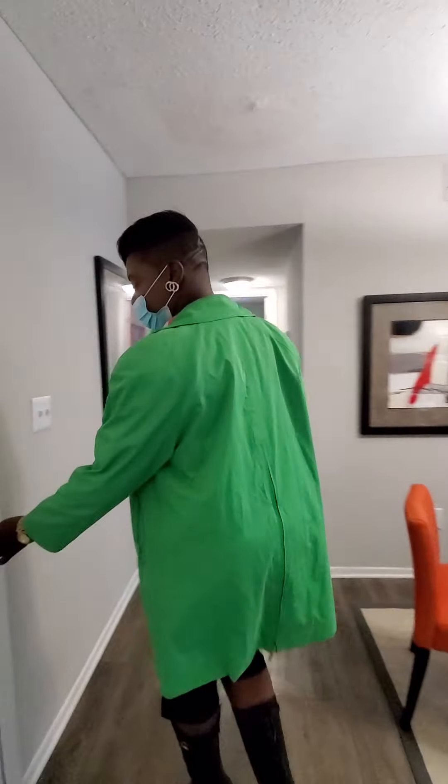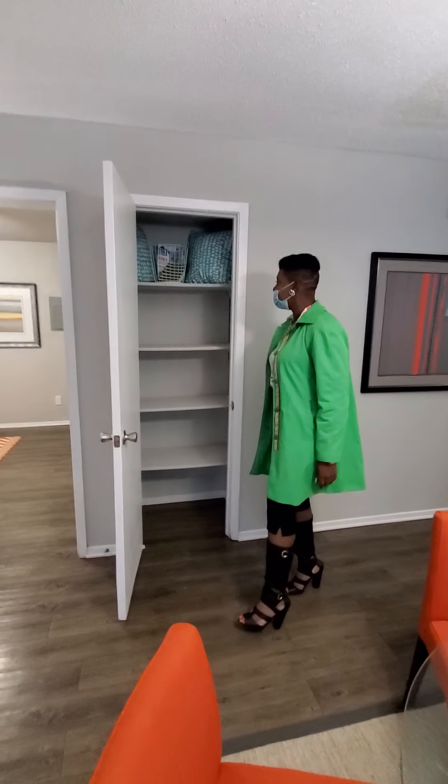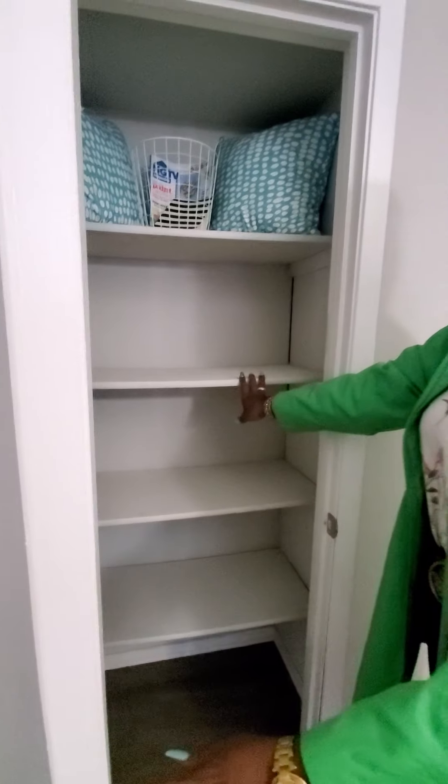Now, as we come out here, we have some storage and closet space that I'm pretty sure you can find useful. Here's your linen closet. With the linen closet, you can put your towels and your bedding in here as well.